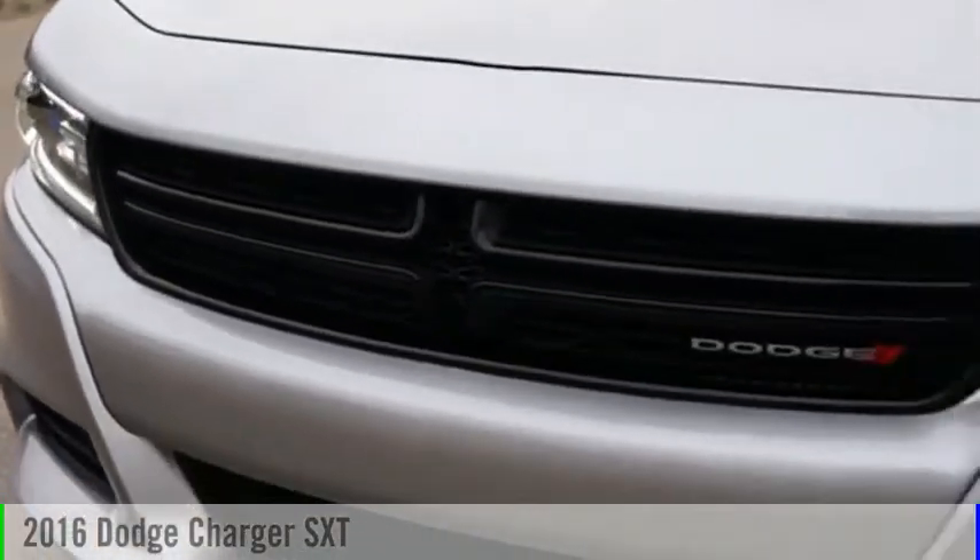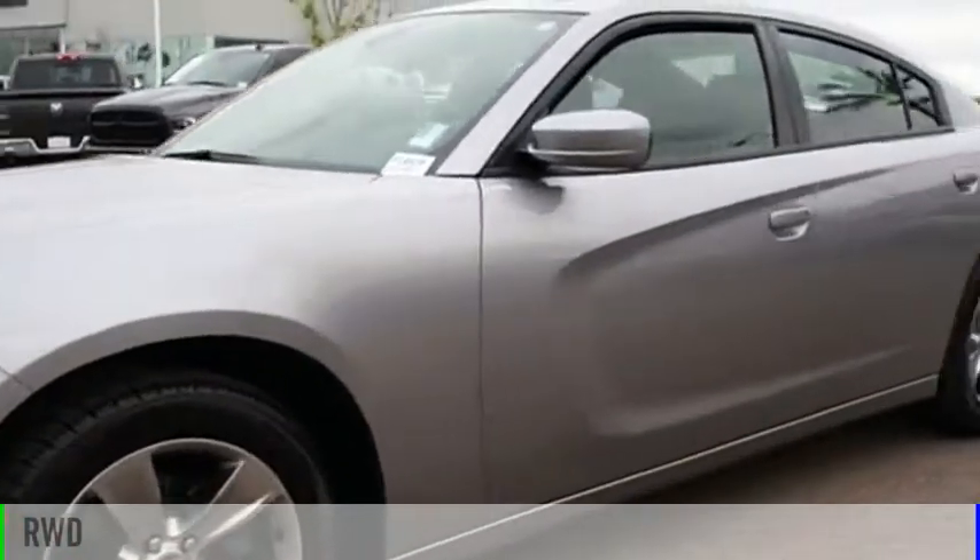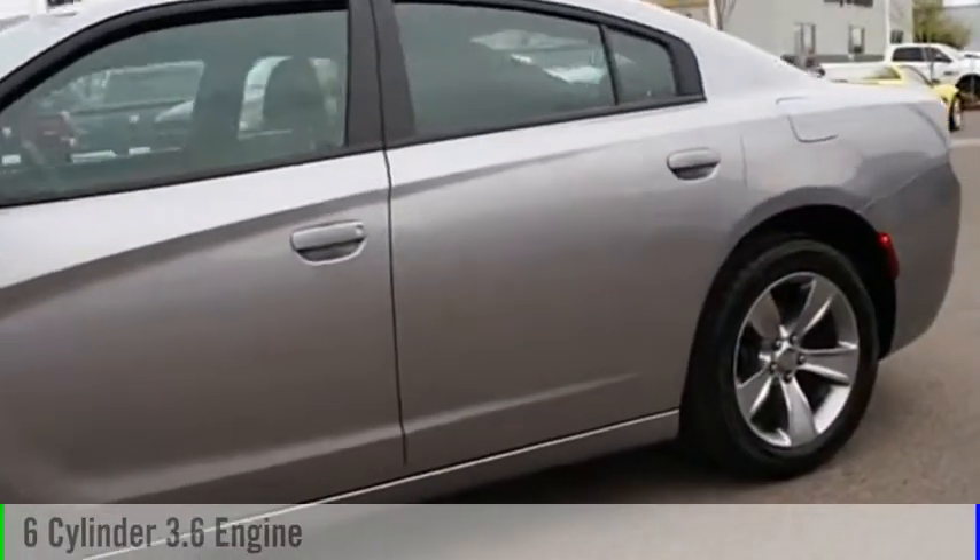Take a ride in the 2016 Charger. This vehicle is powered by a rear-wheel drive, six-cylinder, 3.6-liter engine.